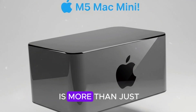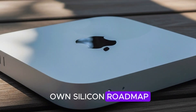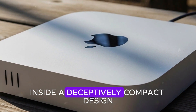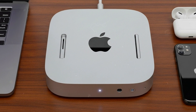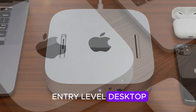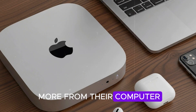In the end, the M5 Mac Mini is more than just a refresh. It's Apple's bold statement that desktops deserve their own silicon roadmap, separate from laptops, with workstation-class power inside a deceptively compact design. The M5 Mini proves that big things really can come in small packages. Apple has taken what was once seen as an entry-level desktop and turned it into a machine powerful enough for pros, developers, and anyone who demands more from their computer.